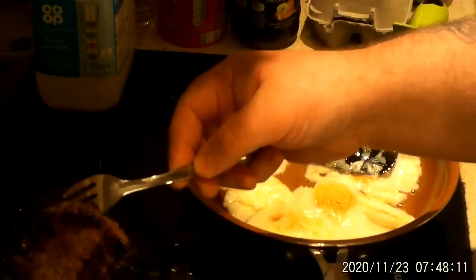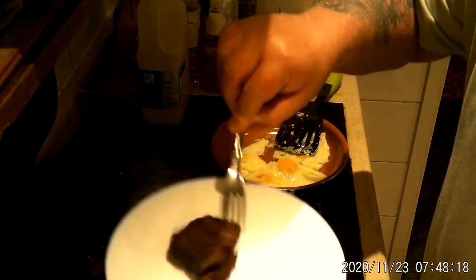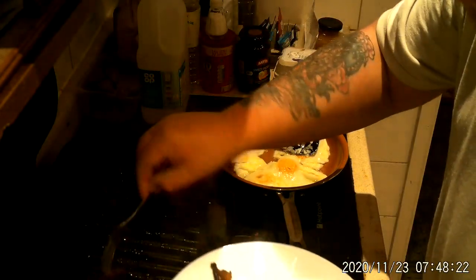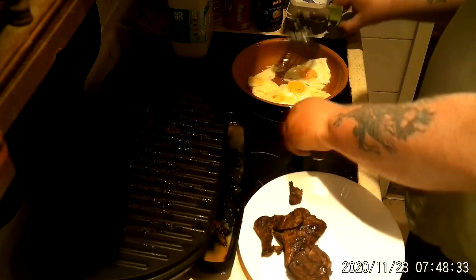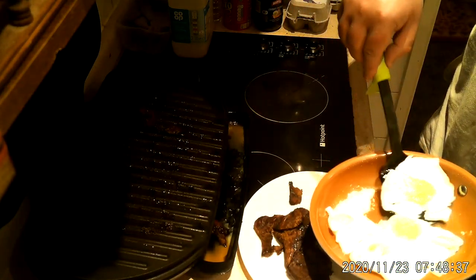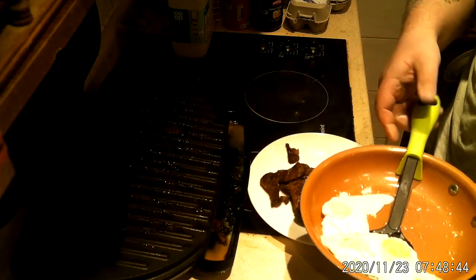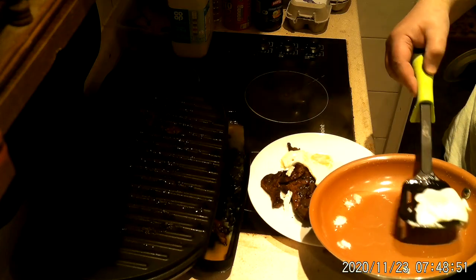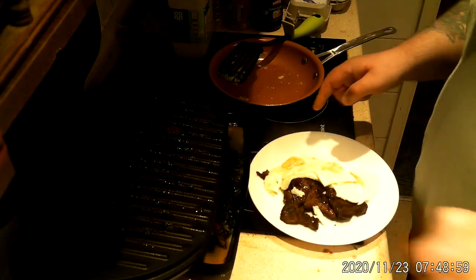Okay, while that's doing I'm going to plate up all the steak. Very nice. And then put up the eggs. Yeah, they've gone — they're not exactly runny. It's very difficult to get them perfect. But let's give it a taste test now.